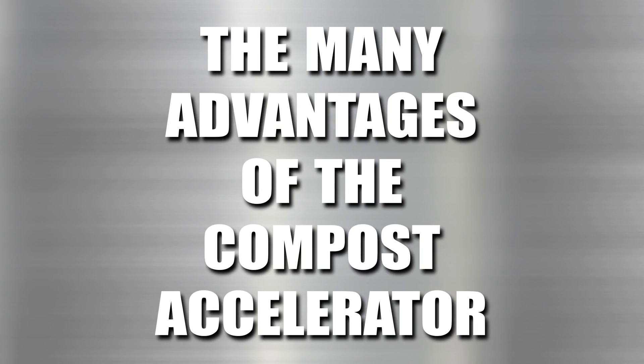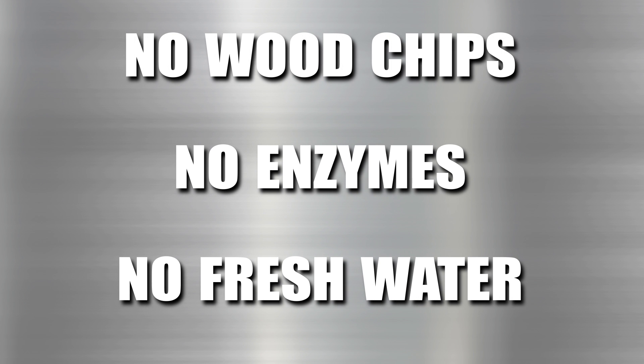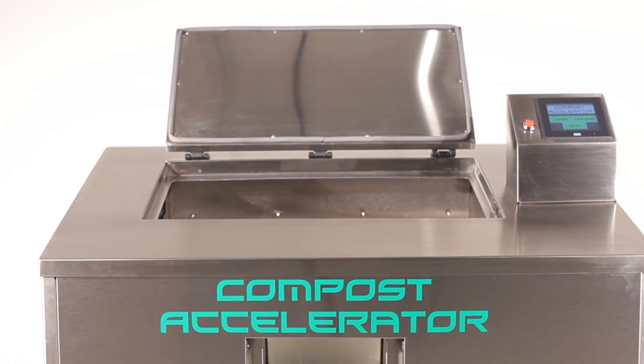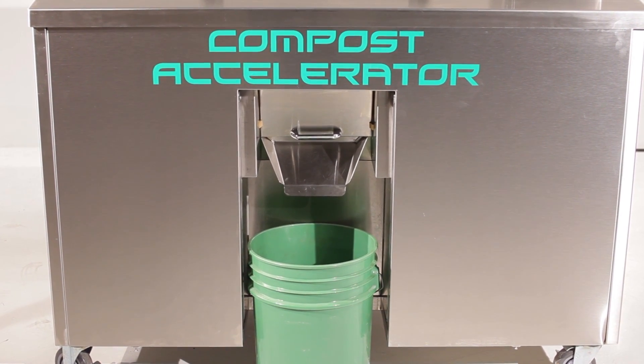The Compost Accelerator blows the competition away with many advantages, including an innovative proprietary heating design using significantly less energy. No wood chips, enzymes, or fresh water are required for processing. A convenient angled self-supporting hinged upper door makes loading a snap, and the unique ergonomic unloading design reduces operator bending and straining.